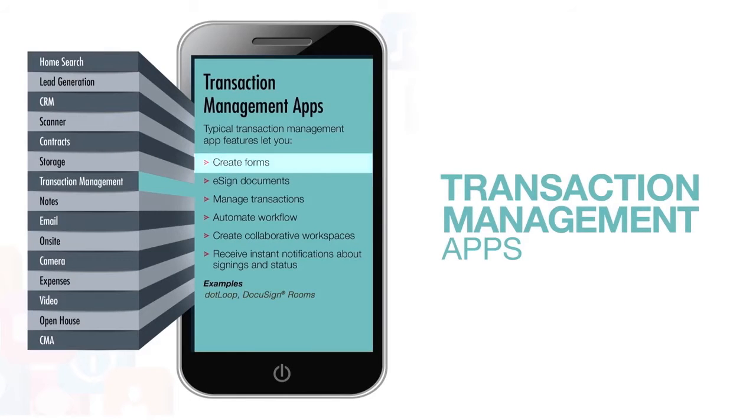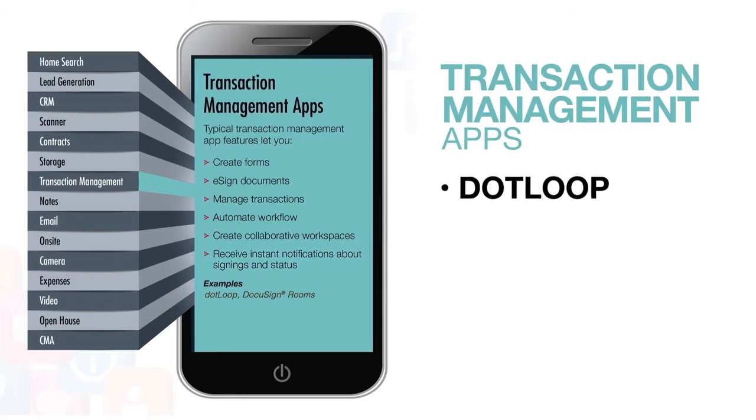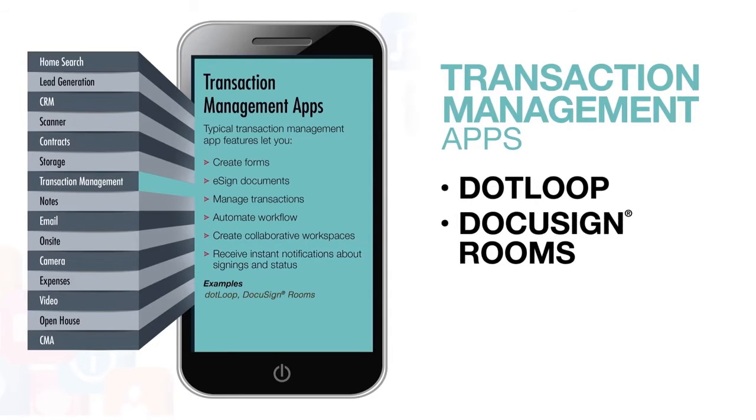With transaction management apps, you can create forms, e-sign documents, manage transactions, automate workflow, create collaborative workspaces, and receive instant notifications about signings and status. Dotloop and DocuSign Rooms are two of the major examples in this category.